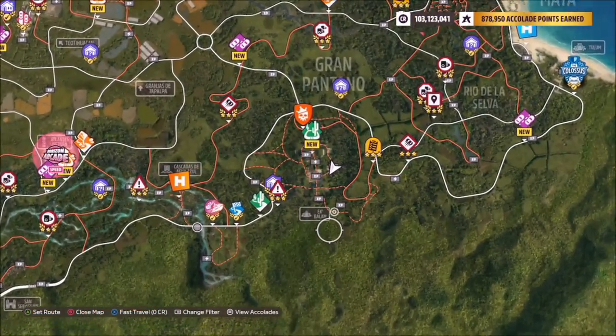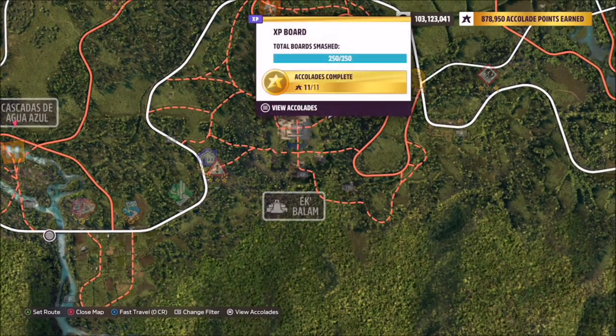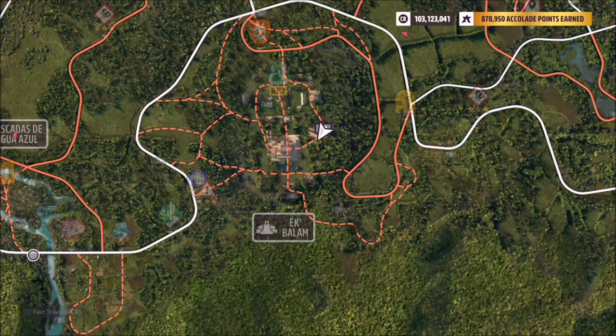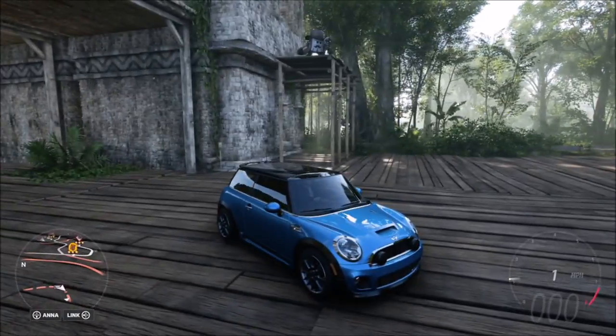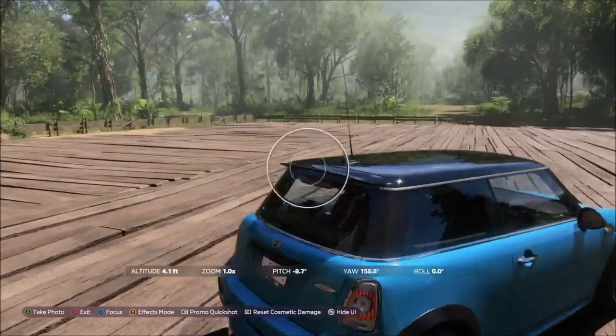Ek Balam is located on the southeast side of the map, as you can see here. The actual tank is located right next to this XP board on the right-hand side of that dirt road. It's basically stood on top of some sort of timber scaffolding.